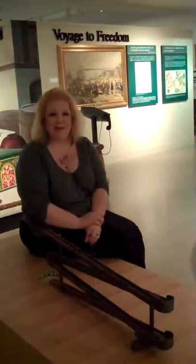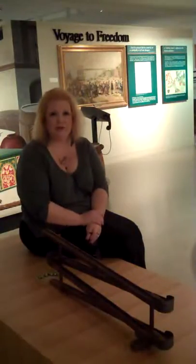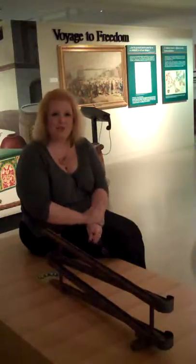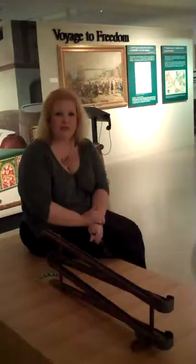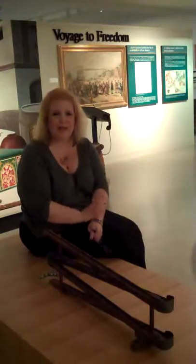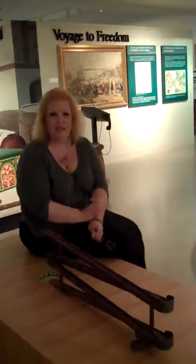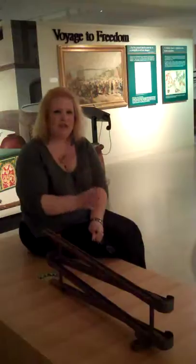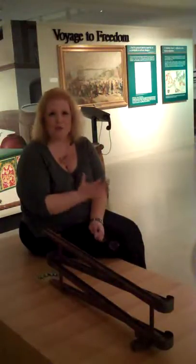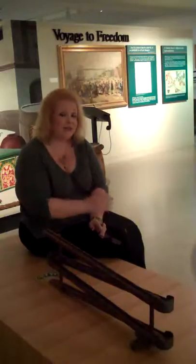Hi, everybody. My name is Candace Perry and I'm the curator here at the Schwenkfelder Library and Heritage Center in Pennsburg, Pennsylvania. What I'd like to do today is start out with the first of what I hope will be a series of little vignettes that I am calling 'Great Stuff' — about things I love from our collection here at the Heritage Center and things that speak to me for whatever reason. I hope to tell you a little bit about why these objects speak to me.